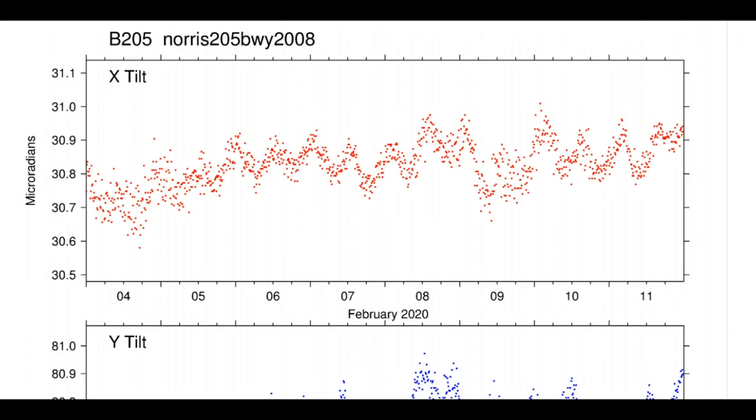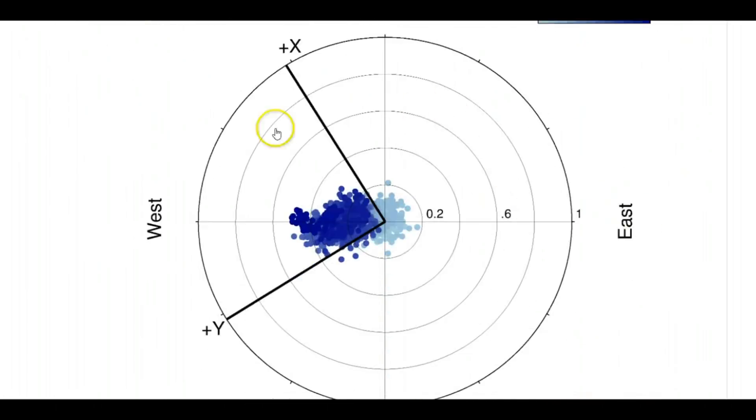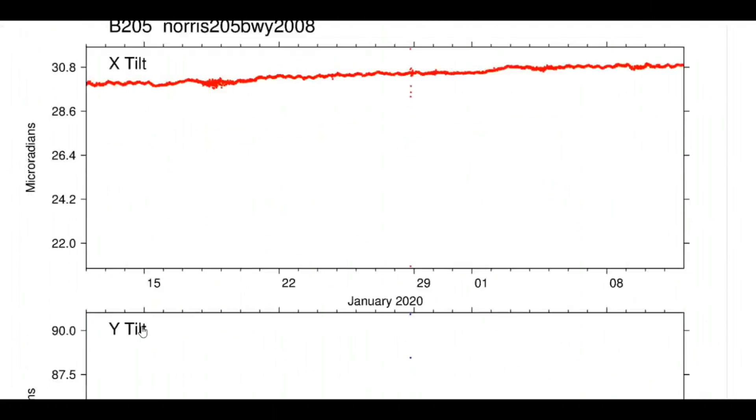The tilt and deformation data for Norris Junction — this is the borehole — goes up until today. X is north, Y is east. I've talked about how they're measuring the deformation going on under the ground, besides what's on the surface. Under the ground, X is north and Y is east. Even though if you look at the ground itself from the surface, the uplift is going west. Each dot is an earthquake within the last seven days and then the last 30 days.